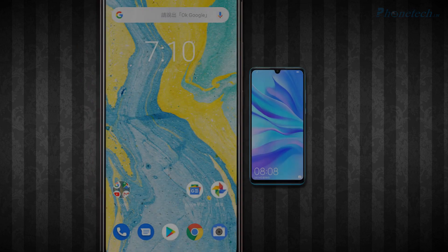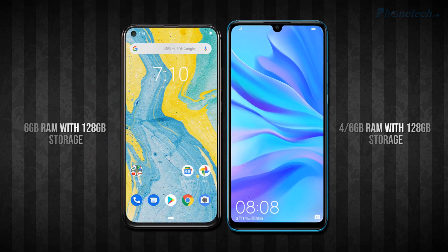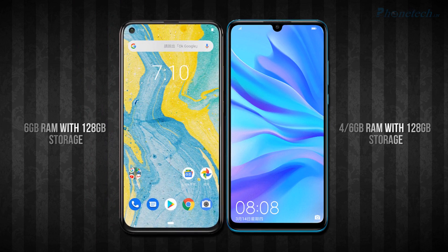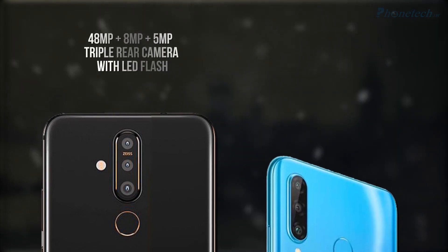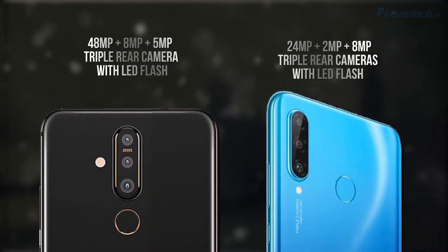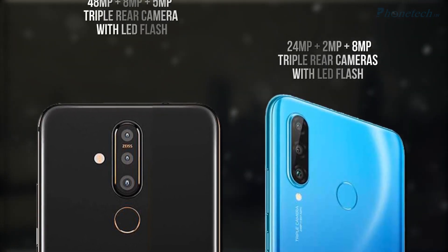Next, let's see the difference in RAM and storage. Nokia X71 has 6GB RAM and 128GB storage, and Nova 4e has two options: 4GB or 6GB RAM, both with 128GB storage. For the back camera, both have a triple rear camera. X71 has 48 megapixel plus 8 megapixel plus 5 megapixel, and Nova 4e has 24 megapixel plus 2 megapixel plus 8 megapixel.